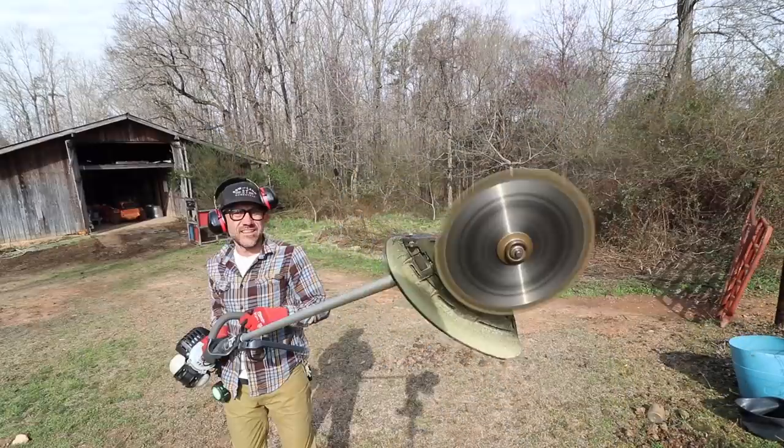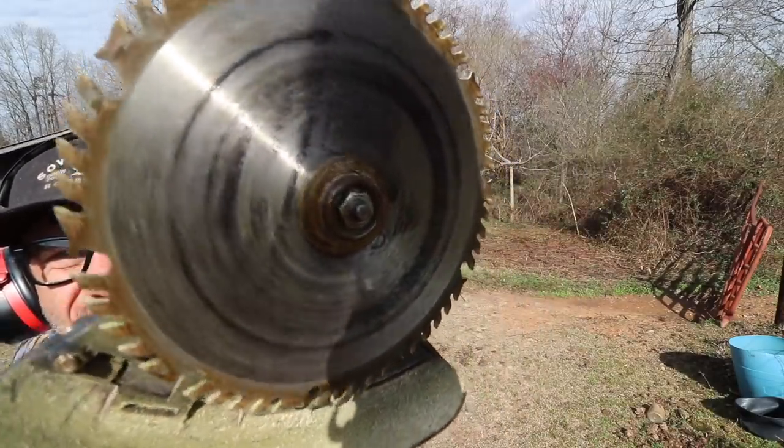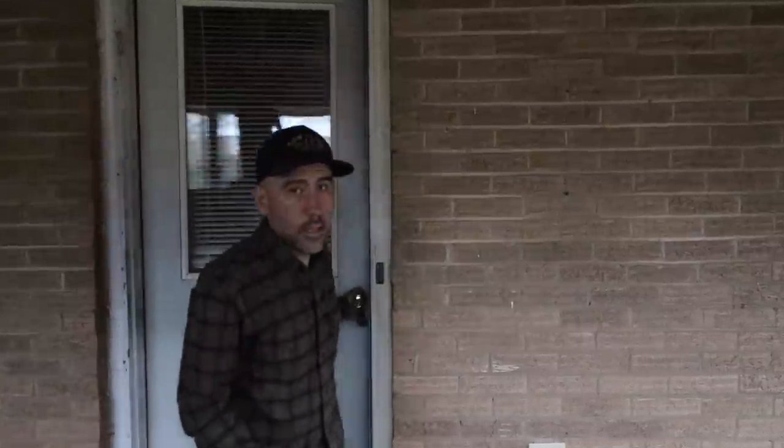So my neighbor let me borrow this — that's a table saw blade. This video is sponsored by ButcherBox.